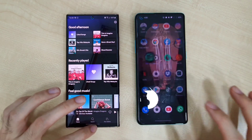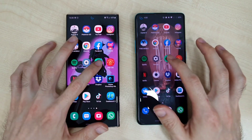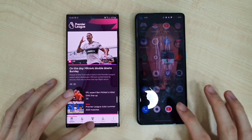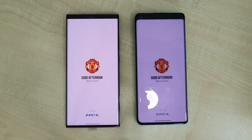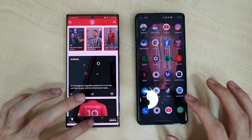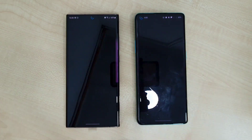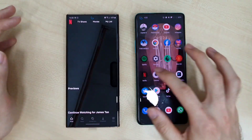Spotify — both are doing very well. Settings — again the same on both phones. Premier League app — about the same, maybe slightly faster on the Note 20. Netflix — slightly faster on the Note 20 Ultra, but again not much difference.